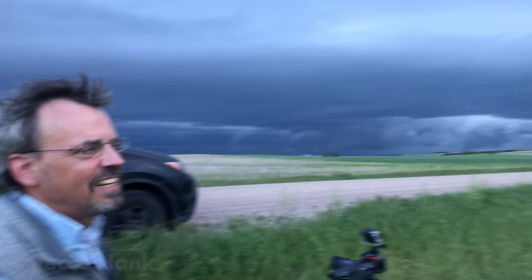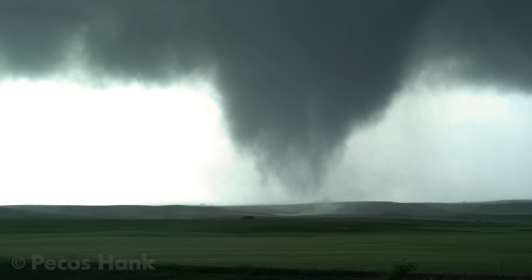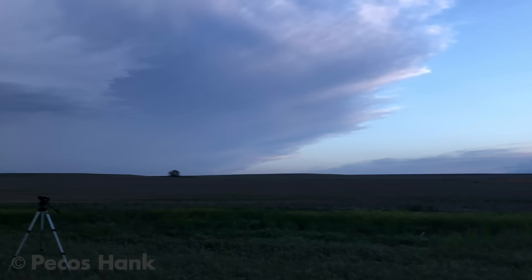Since 2016, atmospheric scientist Anton Simon has led a three-vehicle team on a scientific mission to collect near-surface wind field data around a powerful tornado. On May 28th, 2019, the team succeeded.